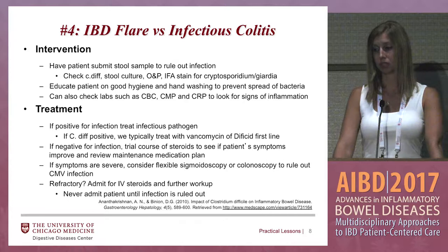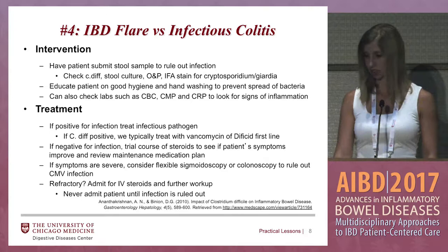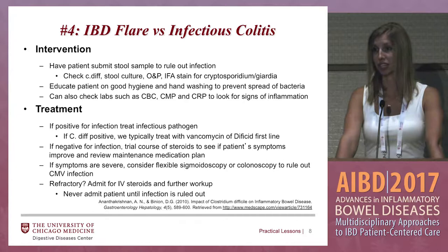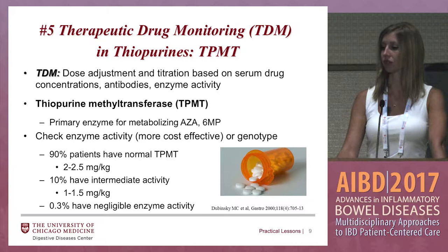If they're positive for infection, you want to treat that infectious pathogen. If C. diff is positive, we typically first line will use vancomycin or fidaxomicin over metronidazole. If negative for infection, this is when we would probably do a trial of steroids to see if the patient's symptoms improve, then review the maintenance medication. If symptoms are still refractive, get them in quickly for a flex sig to rule out other infections such as CMV. If they're still not getting better, admit them for IV steroids and further workup. At U of C, we don't admit anyone for a flare unless we rule out infection first.